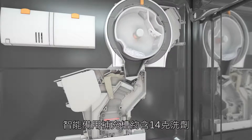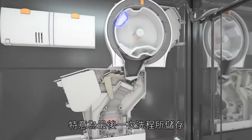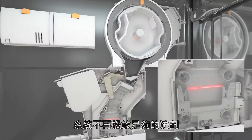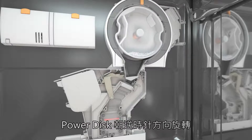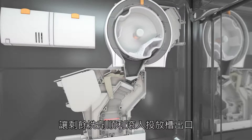The dispensing reserve contains around 14 milliliters of detergent, kept specifically for the last wash cycle. If the flow sensor detects that the system is no longer dispensing a sufficient quantity of detergent, the reserve is activated. The power disc rotates in the opposite direction until there's detergent in front of the dispensing chamber opening.